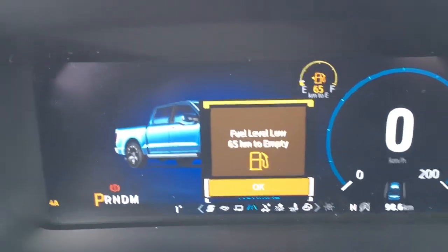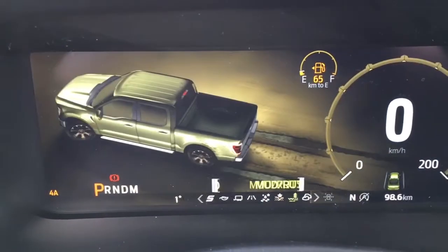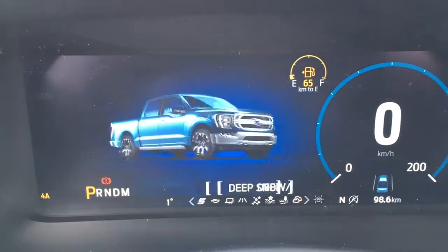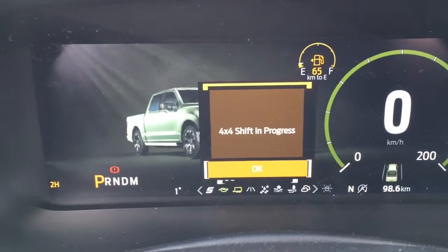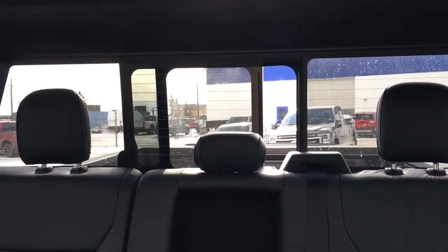Just a quick look at your drive modes: it does have normal, slippery, deep snow/sand, mud ruts, rock crawl, and on the other side, trailer, tow haul mode, eco, and sport. There's a sliding rear window in back with privacy tinted defrost, and up top from back to front, a twin panel moonroof.